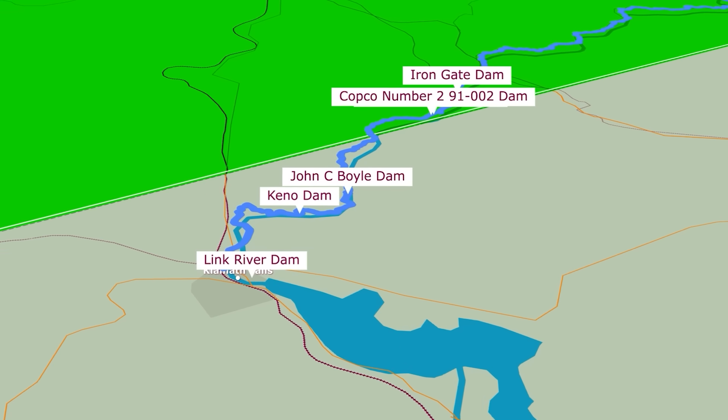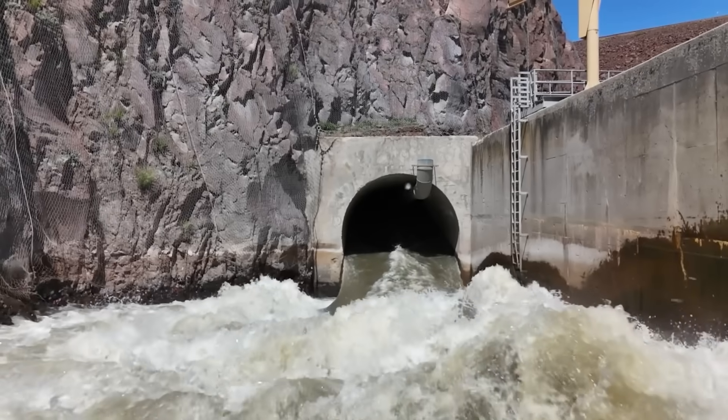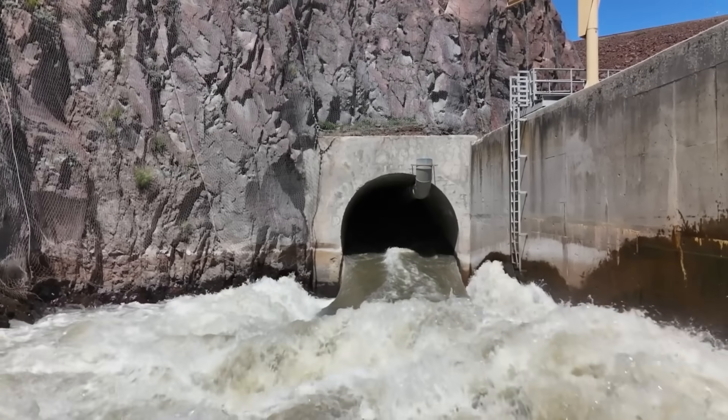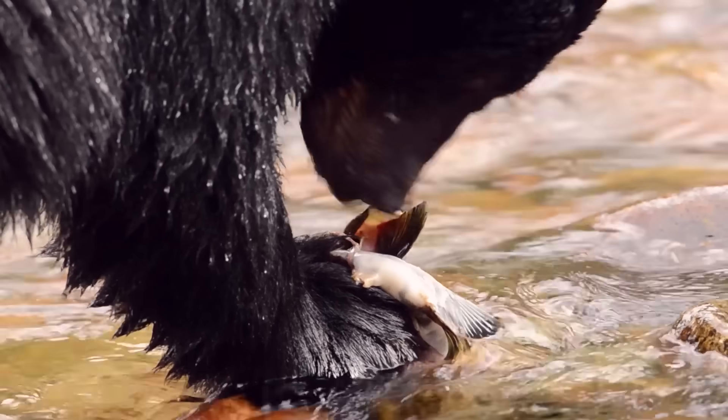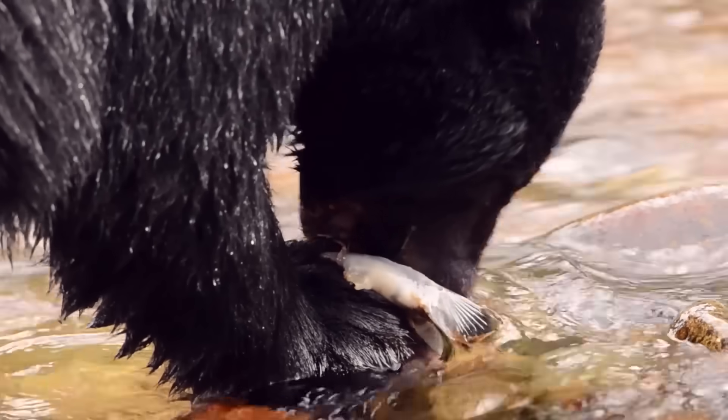Four of its six dams are slated for demolition, a monumental undertaking that will restore a nearly unimpeded flow to the river. This will allow fish like salmon and trout to migrate freely, while revitalizing the surrounding ecosystem.